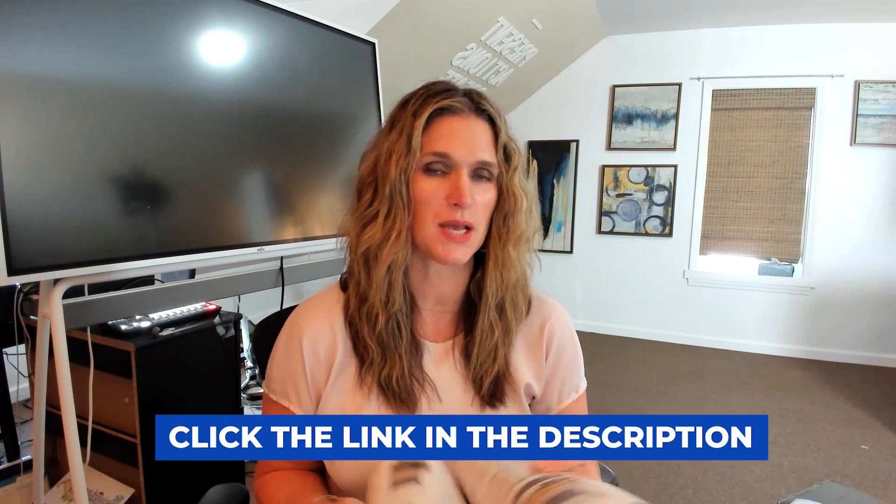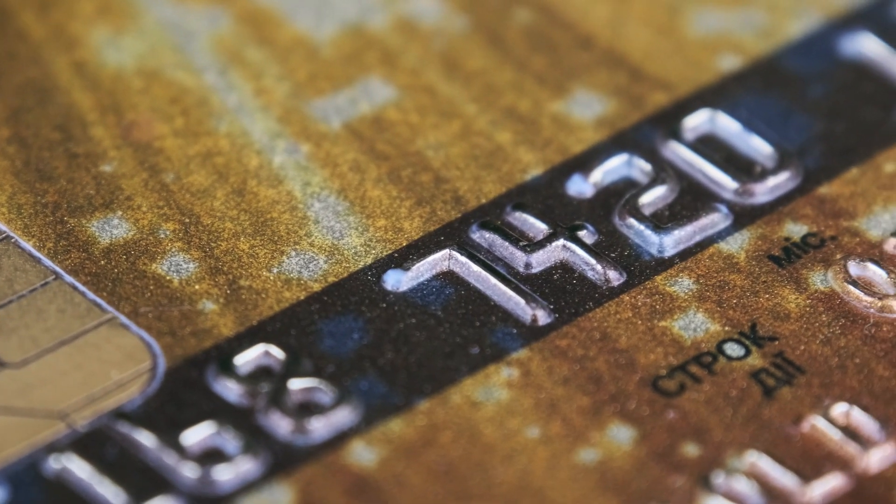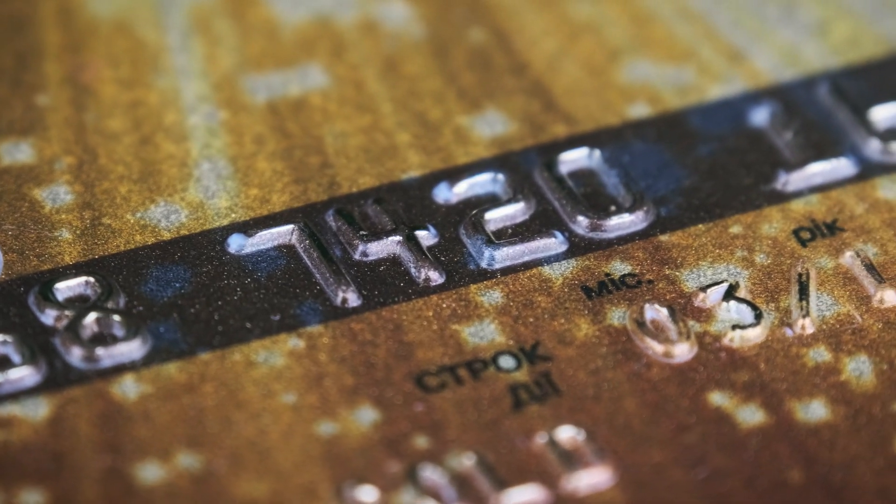If you've been turned down for a business credit card, you can do some alternative things first. You can open and use what's called a Net 30 account — similar to a credit card, you charge something and pay for it 30 days later. One example is Uline. These are companies that report to the credit bureaus: you purchase something you need for business and you have 30 days to pay. You must make sure you make that payment within 30 days. I'll put a list of Net 30 companies in the description.